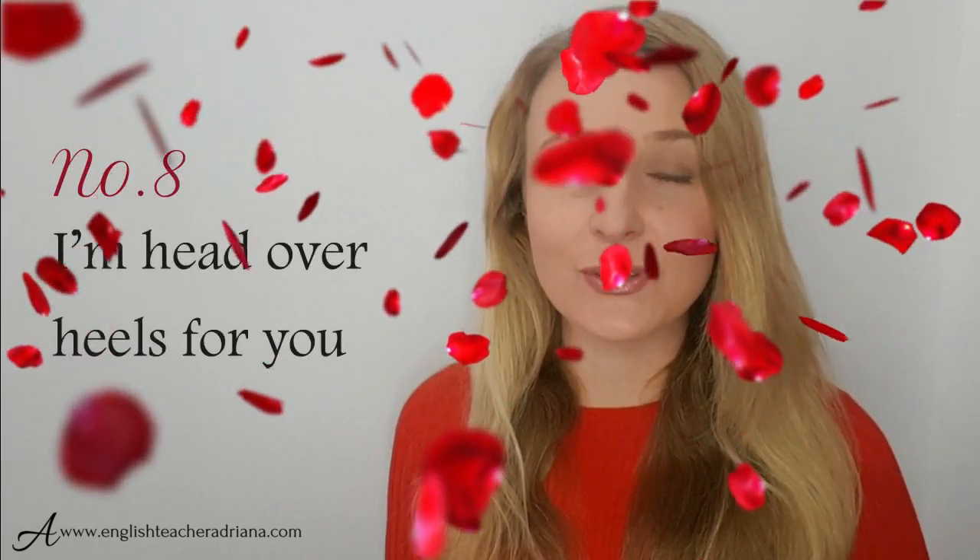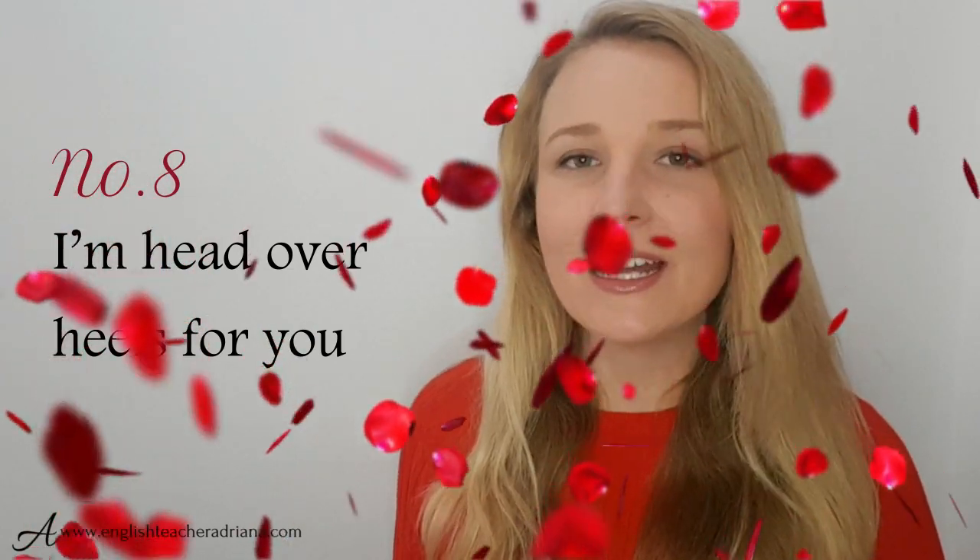Number eight: I'm head over heels for you. Great phrase to be using if you can't get somebody out of your head, they're all you can think about, you can't function, you can't do anything but think about the fact that you love that person. I'm head over heels for you.